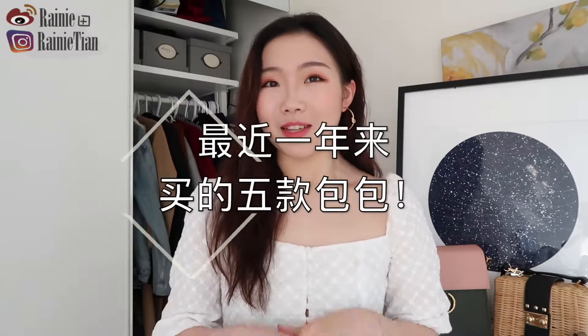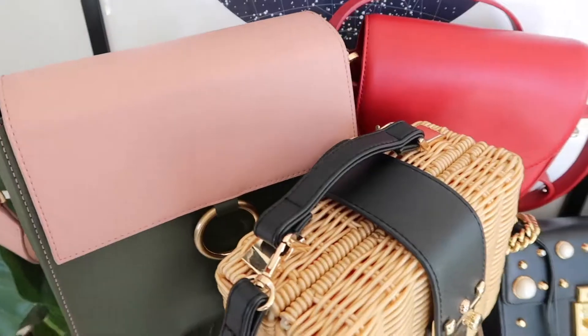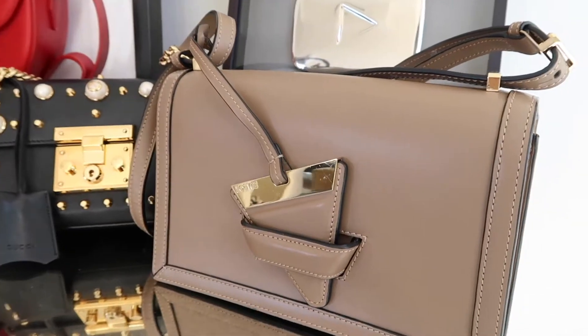大家好，我是月妮，今天要跟大家做的视频主题是review一下最近这一年来我买了一些包包。这次我跟大家review所有的包包，我都买了蛮长一段时间，比较平价的，可能不到100美金的，还有比较贵价的，都是我最近这一年来购入的5款包包。如果你很喜欢包包的话，这期视频你会看得非常爽。